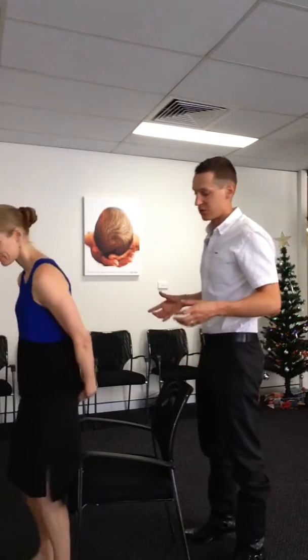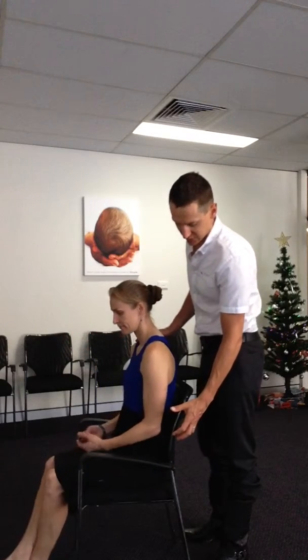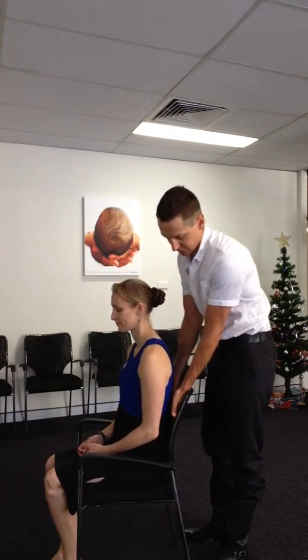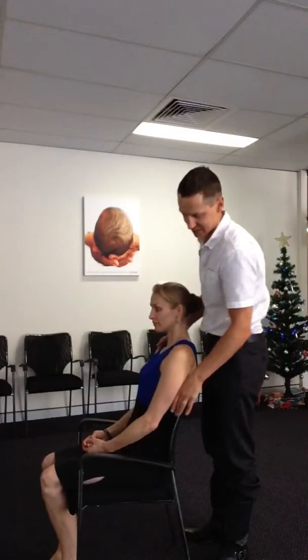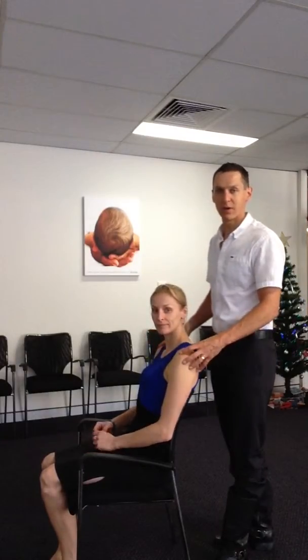Step one: if you have it, use the lumbar support. Crank it up so it's on nice and hard, which is going to give you something nice and firm to push into. The idea of the lumbar support is not to make you arch your back away — it's to let yourself push back into the chair. That means you're going to have your weight distributed over a much bigger area.